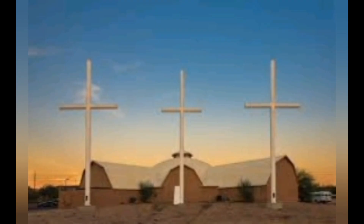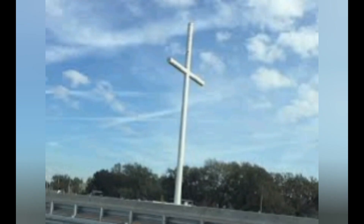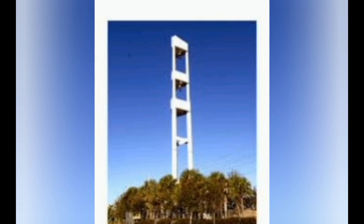Even churches have gotten into the act. I was surprised that that was a cell phone tower. It's probably a pretty good source of income for these churches to have a cell phone tower hidden in their cross.